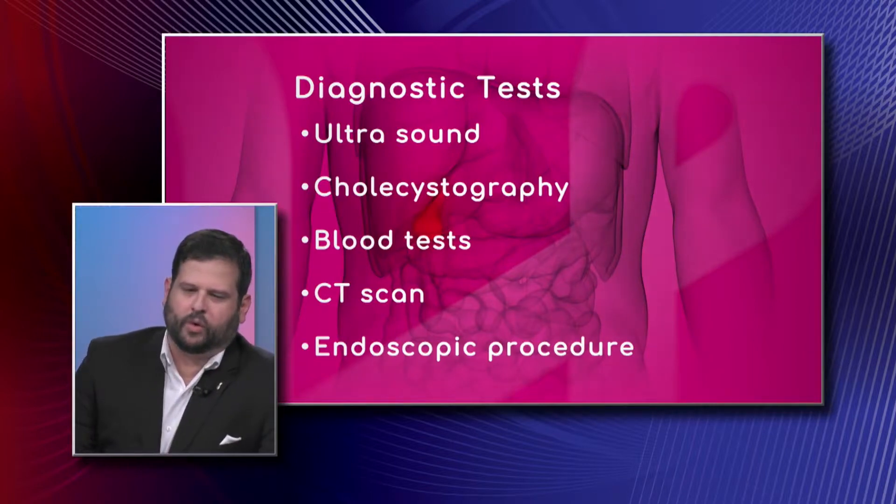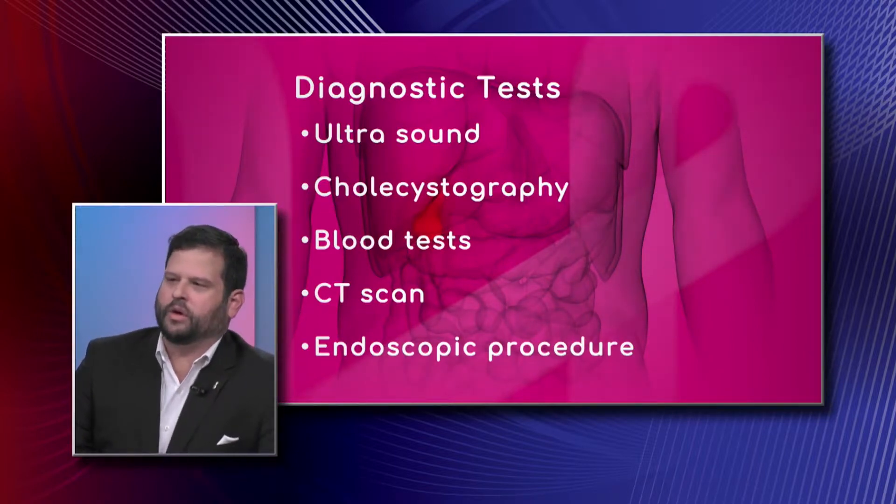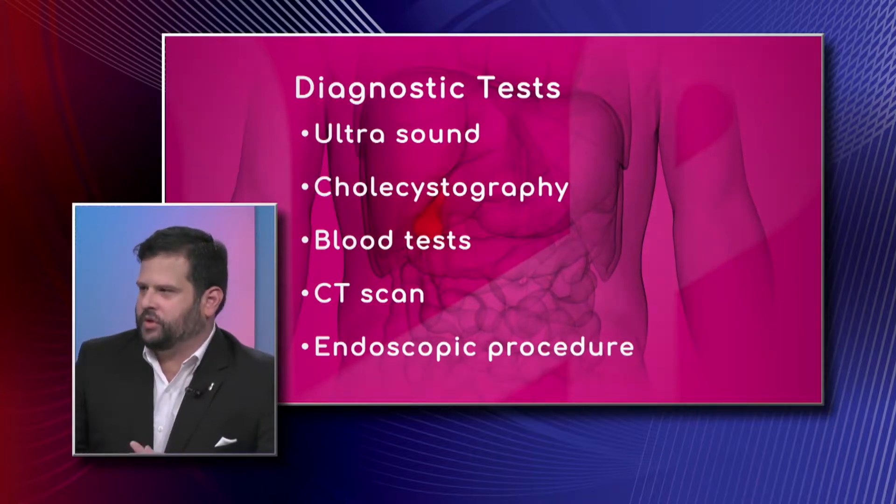Cholecystography is an old test that's really not used anymore. It used to involve taking x-rays of the gallbladder while the patient took a dye, but that's not really done anymore — it's been replaced by better tests such as ultrasound and CT scan.